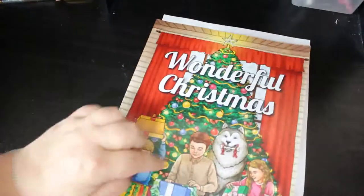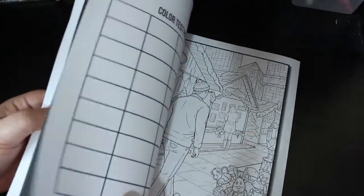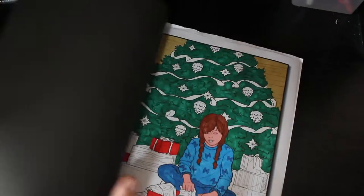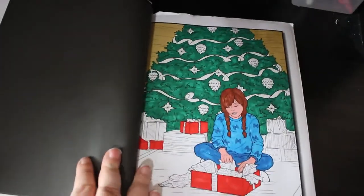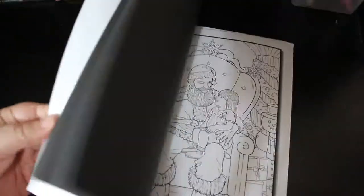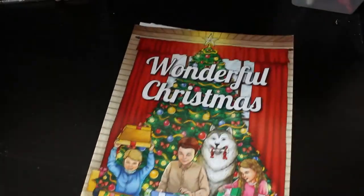Jade Summer: Wonderful Christmas. I've got a work in progress in this - I only recently started this one. I'm doing the Christmas tree and the girl opening her presents. I haven't done anything else in it, although there is another piece of paper in there for some reason - not sure why. So that's Wonderful Christmas.